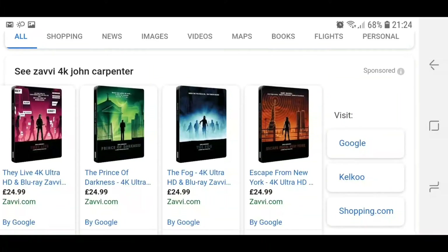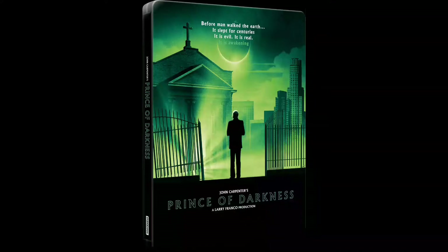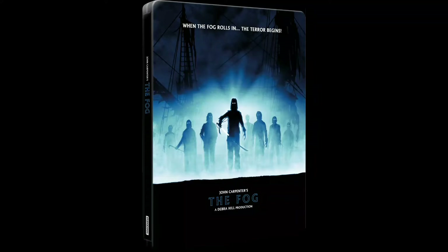Hello and welcome to Brandex Reviews. A very quick one here just to talk about the John Carpenter films that are coming out on 4K at the moment. As you can see here, Zavvi seems to have these for £24.99 in these Steelbook collector's editions. Now I'm not usually a fan of Steelbooks, but I have actually pre-ordered these specifically because the Prince of Darkness 4K release that's coming out is exclusive to Zavvi from what I understand.